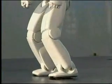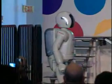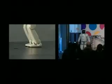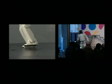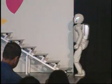Now ASIMO can sidestep continuously on a curve, or even in a straight line. And ASIMO's balancing capabilities are so advanced, ASIMO can even balance on one foot.